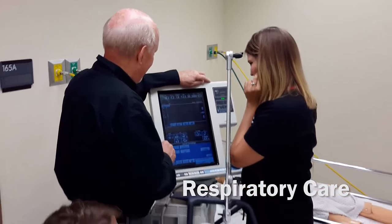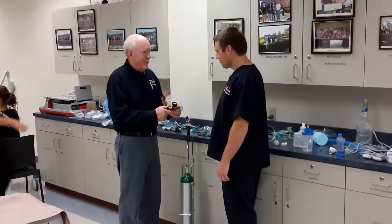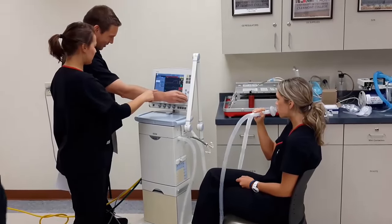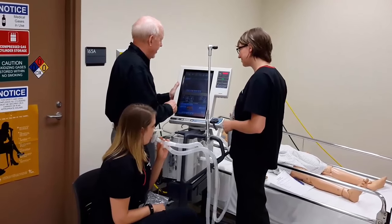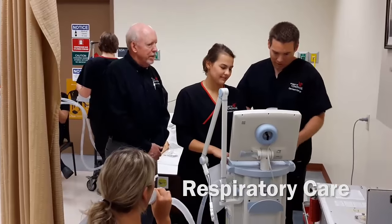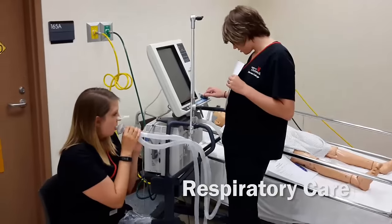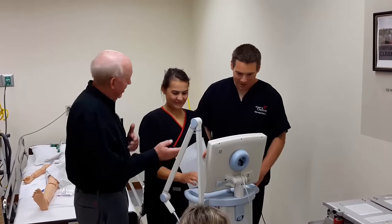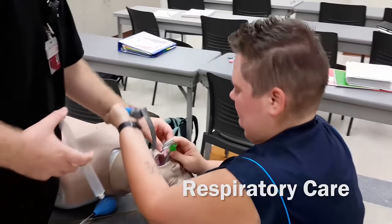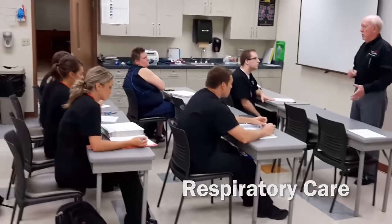Respiratory therapy is the evaluation, treatment, and care of patients with breathing or cardiopulmonary disorders. Practicing under the direction of a physician, respiratory therapists assume primary responsibility for all therapeutic treatments and diagnostic procedures. They also provide complex therapy requiring considerable independent judgment, such as caring for patients on life support in intensive care units of hospitals.